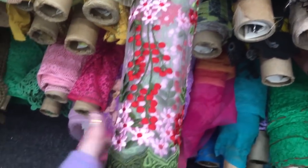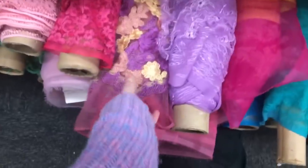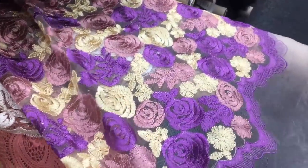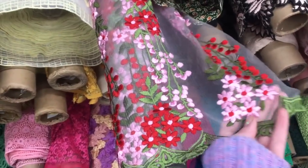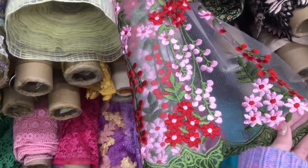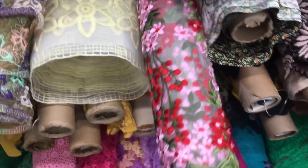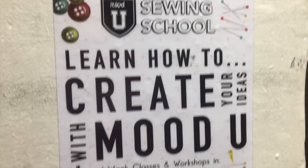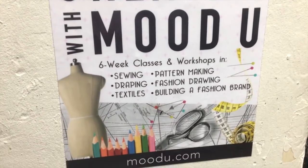Of course we made it to Mood. Mood was everything I ever could have dreamed of and more — it was amazing. It is three whole floors of fabric heaven. The vibe in there was amazing; they had tunes going, employees were dancing, and it was just absolutely wonderful. It's busy in there but I found a secluded corner to vlog from.